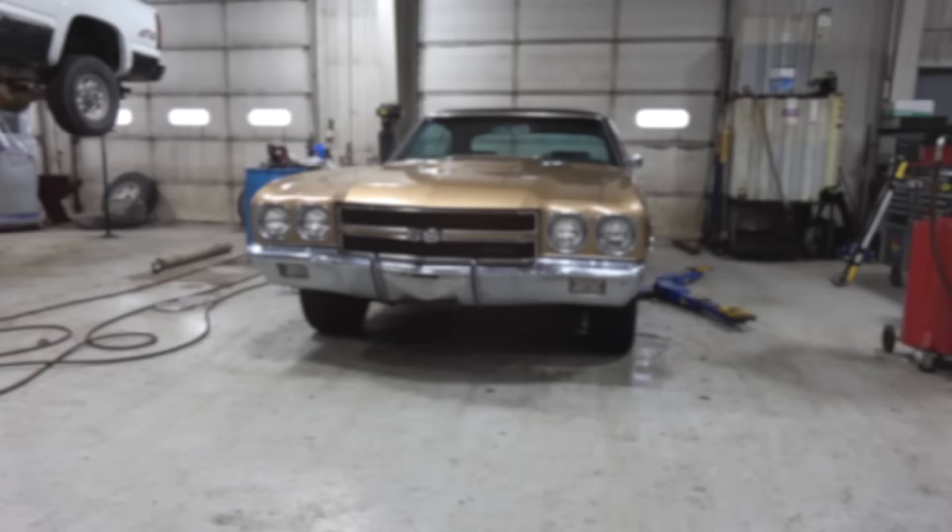Congratulations. The next question is, do you know what the intention is yet? I have to absorb where I'm going to go from here. First thing is getting it running. Gary asked me to come back out and take a look at the car.